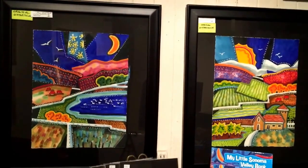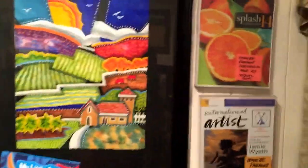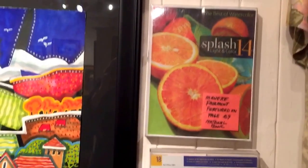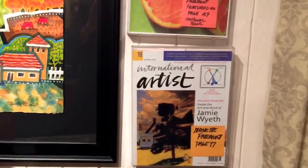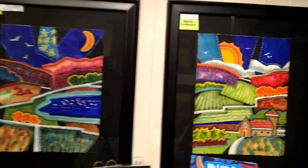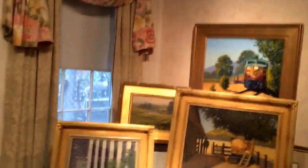I have another show in San Francisco, Springfield Missouri, and Los Angeles - three different national watercolor shows I'm exhibiting in at the moment. These are some of the books I've been featured in: Splash, International Artists, American Artist, Watercolor Artist - my work has been in about nine or ten books on watercolor because it's a distinctive style. I painted traditionally for many years.